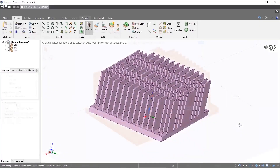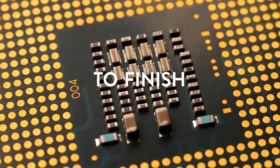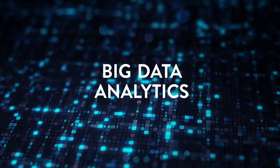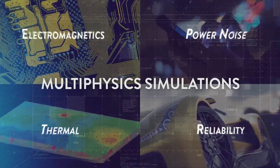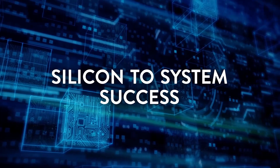So how do you build transformational products? From early design analysis to final sign-off, ANSYS empowers you with big data analytics, elastic compute scalability, and multiphysics simulations — all for one purpose: to achieve silicon-to-system success.